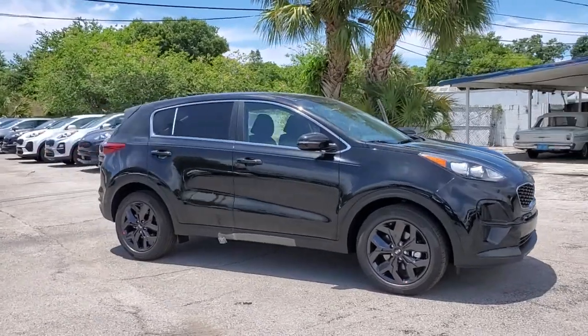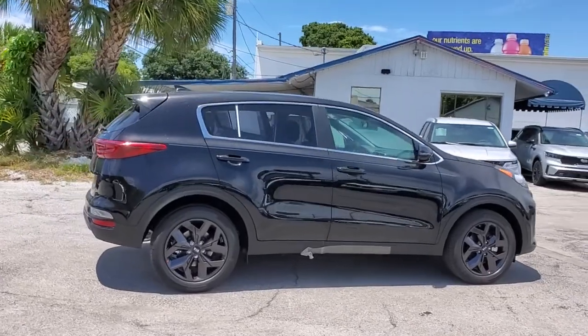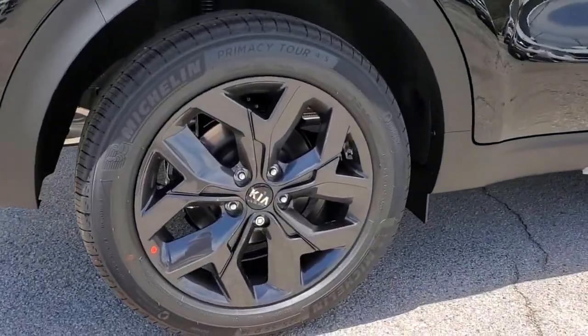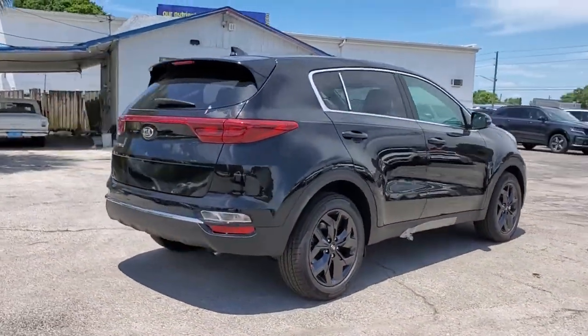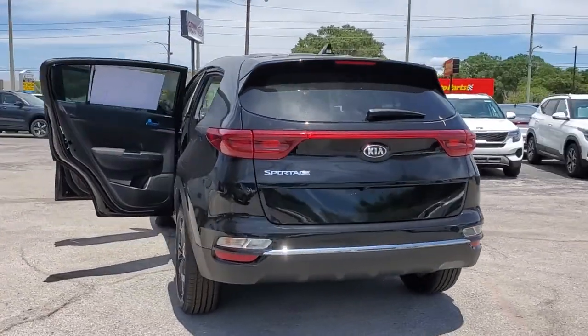Enjoy the view of this 2022 Kia Sportage. Take confidence and your adventurous spirit along on every journey in this elegant and well-equipped Sportage. From its sleek lines to its luxurious interior to its suite of safety tech, this compact crossover has the features you've been looking for.